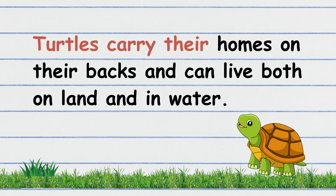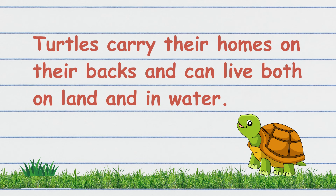Horses carry their homes on their backs and can live both on land and in water. Your turn to read. That's great!